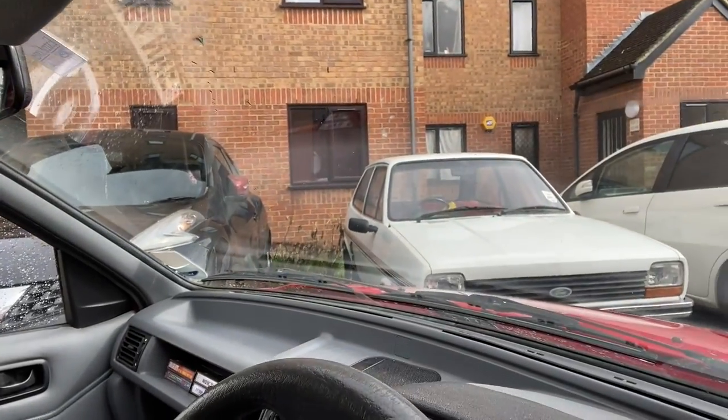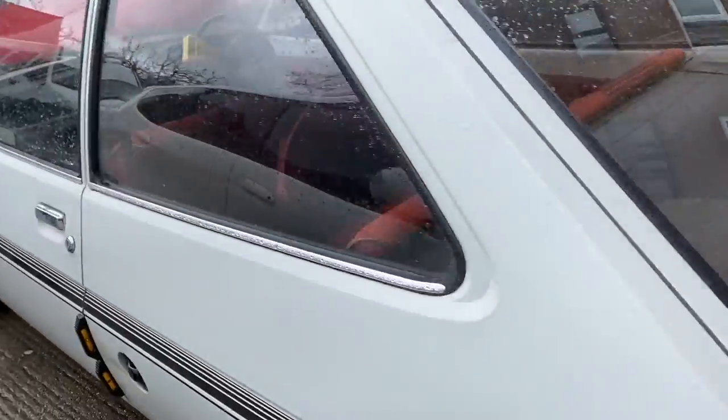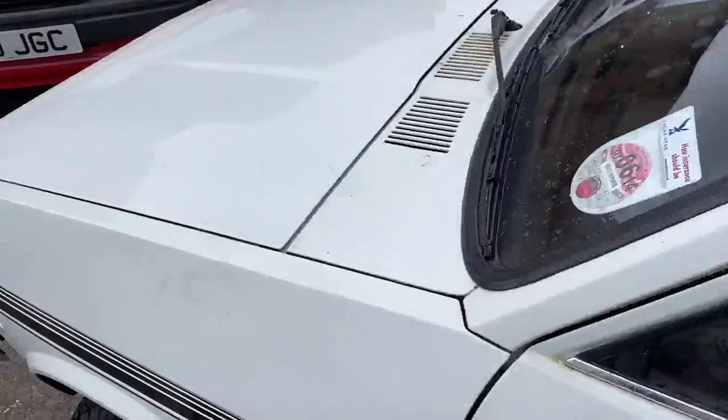I'm sitting here in my Mark 3 Fiesta outside a block of flats in North London with another Fiesta - a Mark 1 Fiesta that I might have just bought. I'm really happy, it's lovely, it's beautiful. It has terrible mirrors but it's extremely solid, which is the important thing with a Mark 1 Fiesta. There doesn't need to be any rust on it at all and I can't even see any evidence of previous rust repairs.